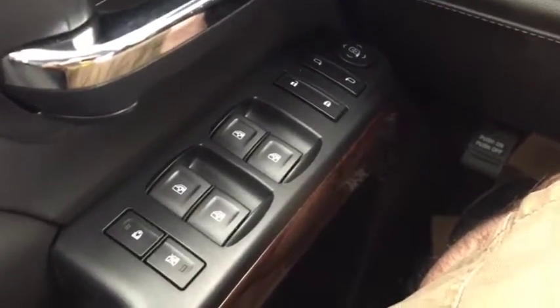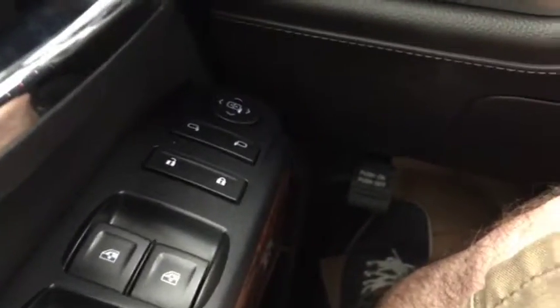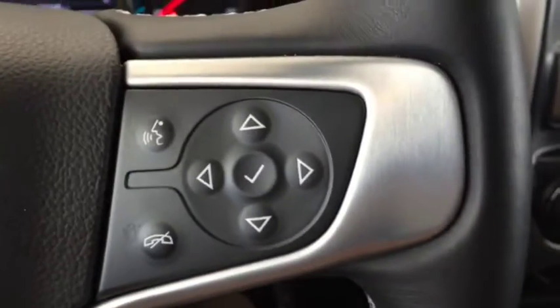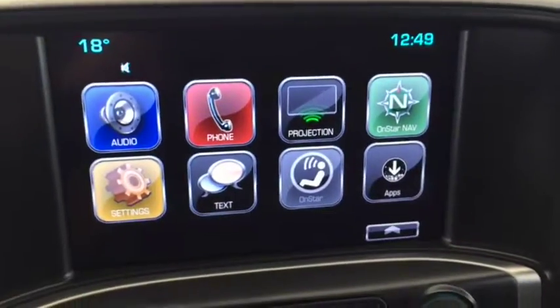Some of the features included in this truck are automatic windows, electric adjustable side mirrors, towing, 4x4, automatic headlights, cruise control, phone compatibility, hands-free phone, hands-free media, AM, FM and Sirius XM radio.